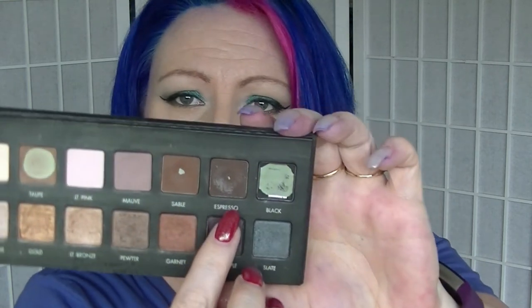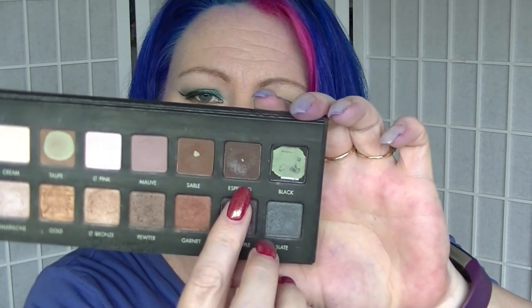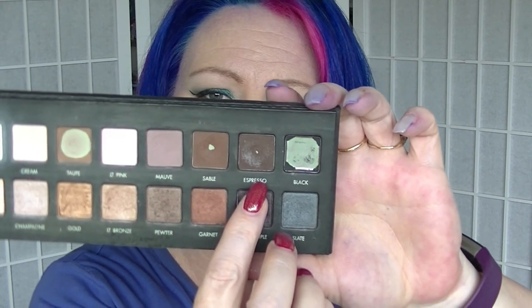For Thanksgiving, I picked from my Lorac Pro 1 — I picked Espresso, which is a nice dark brown eyeshadow. Because I am very thankful for coffee.